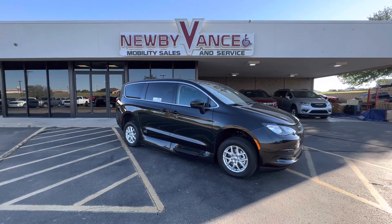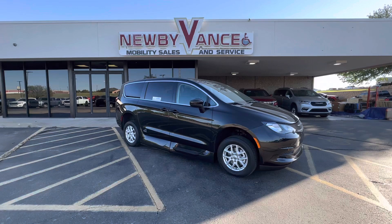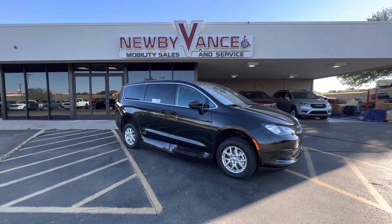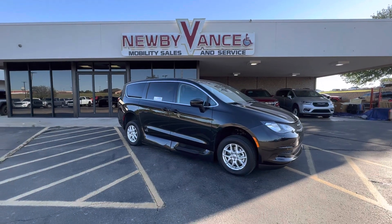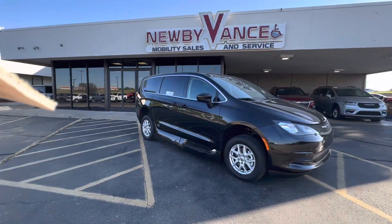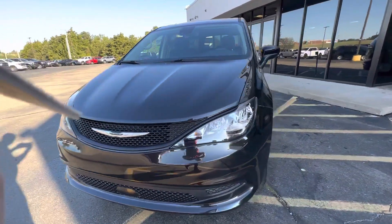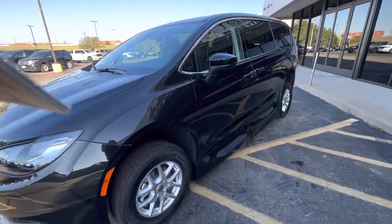Hey guys, Jason Williamson, Newby Vance Mobility in Guthrie. Just want to show you what we just got in. It's a 2022 Chrysler Voyager LXI package with the VMI Northstar conversion. This is a brand new chassis with a brand new conversion. Your Northstar is an in-floor ramp and I'll show you how that works here in just a moment.